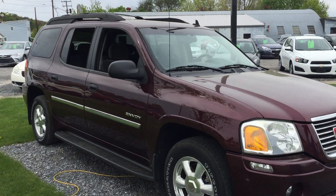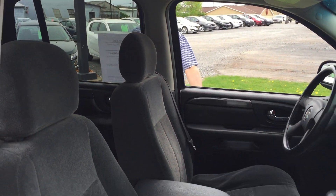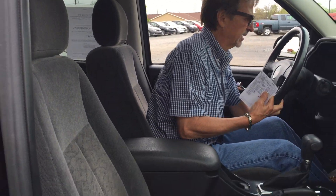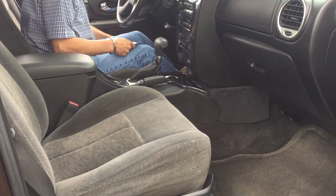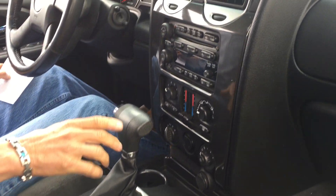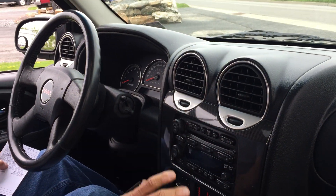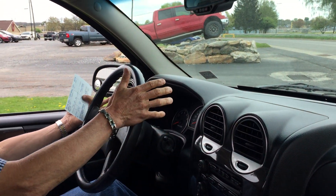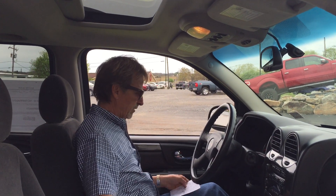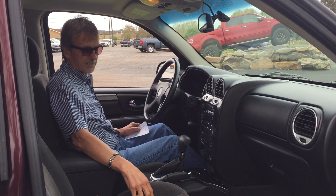Let's take a look inside. The interior's in real nice shape for an '06. This has 136,470 on the odometer. Nicely equipped — automatic four-wheel drive, climate control, CD player, all that good stuff. Cruise control, OnStar. Good head room, good leg room. Very comfortable car. No odors in it, no tears or anything like that on the seats.